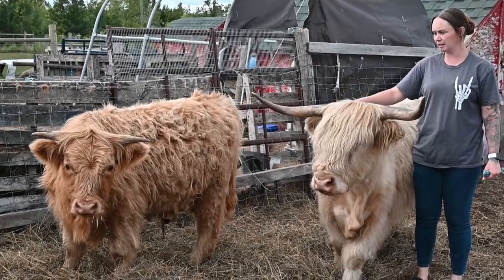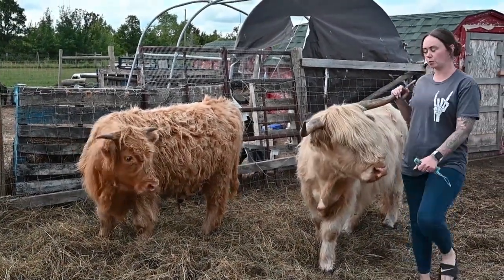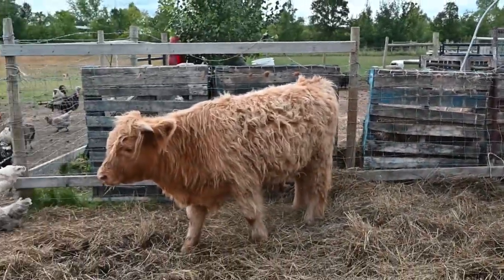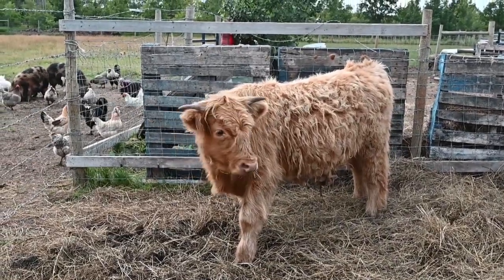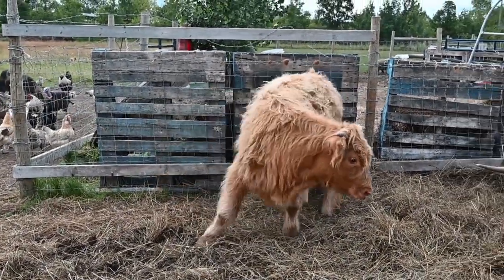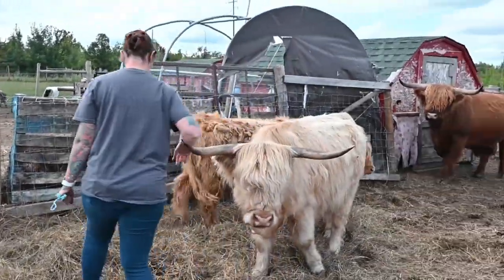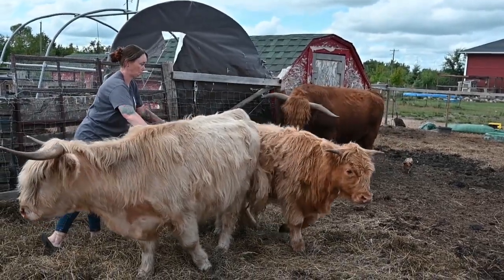As you can see, Chucky is still as shy as ever and won't let us get close. Chuck, you need to get brushed — we just want to brush you, that's all we want to do. Oh, got your butt scratched!